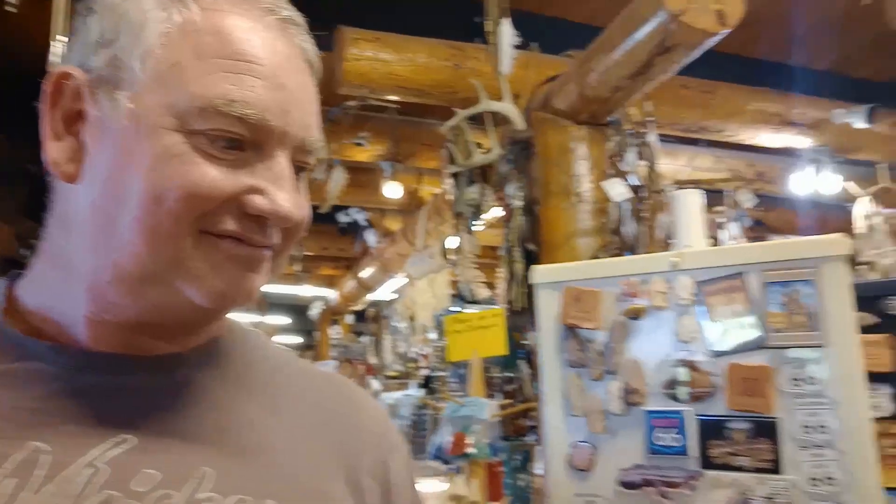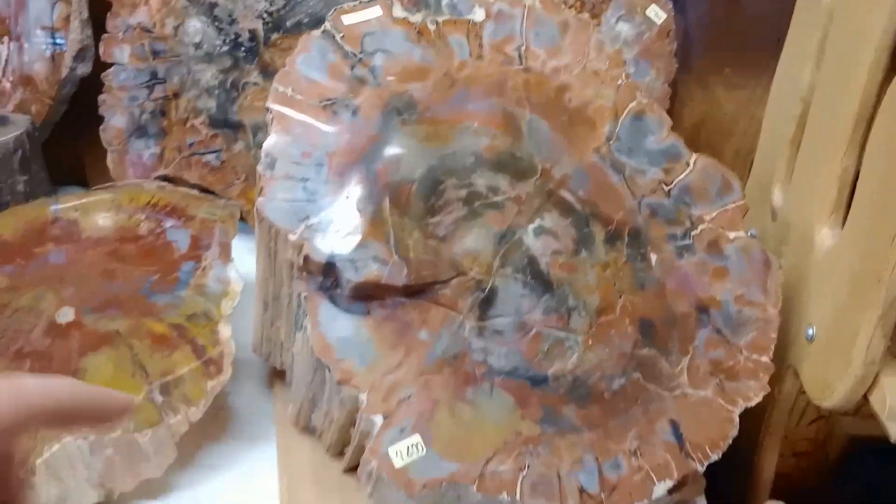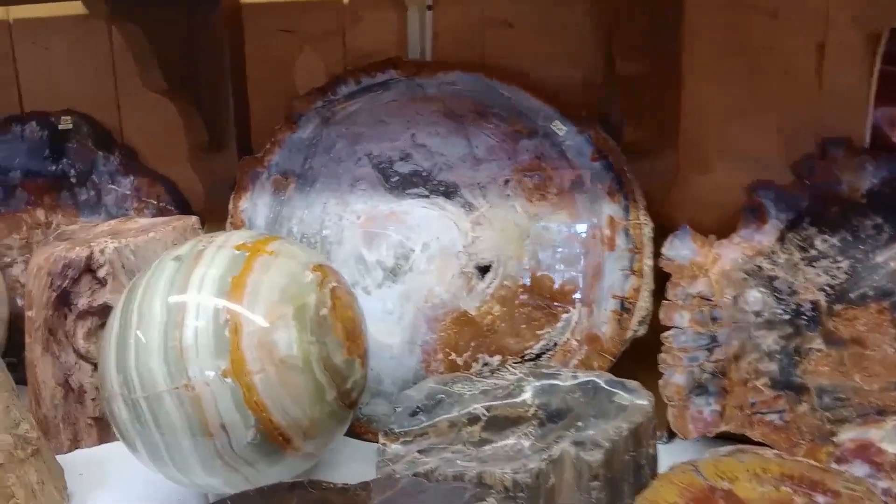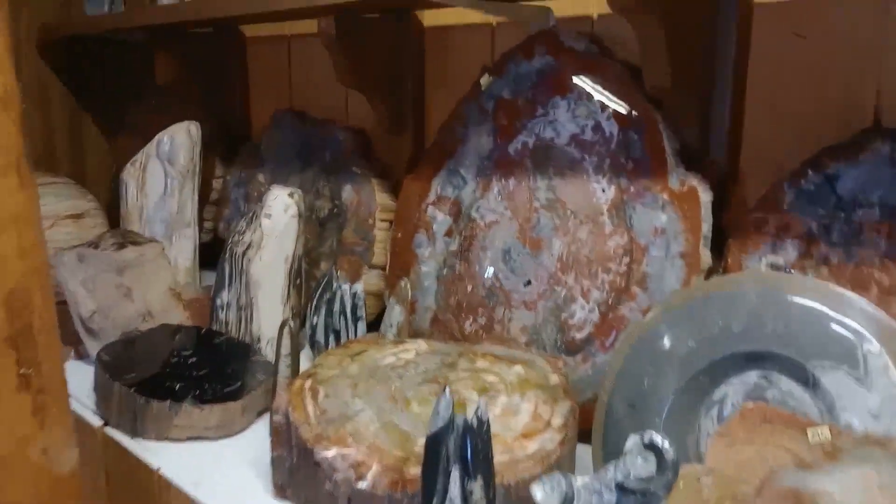We're actually going to go and see the petrified forest today. These specimens are beautiful — so smooth — but they're not in our price range. Look at the colours of the petrified wood. This one's $4,800, so I won't be getting that today, unfortunately. But they're just beautiful.